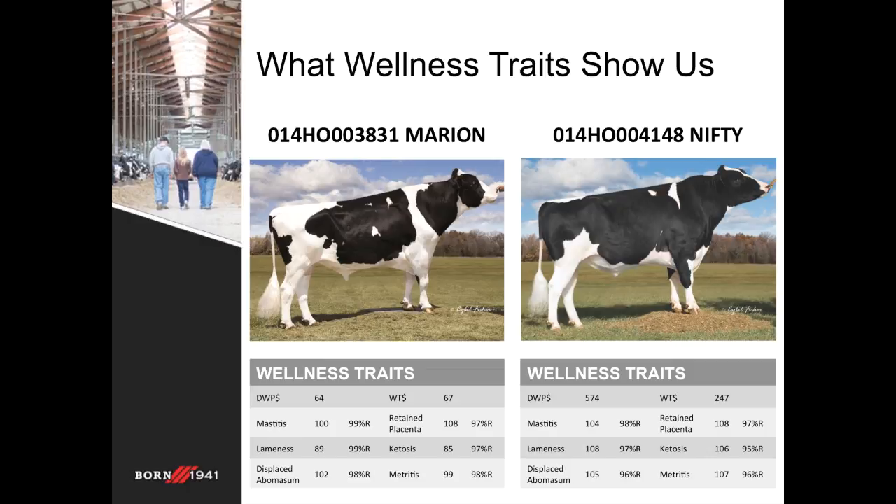Now we look to the wellness traits and what they can show us. The Marion daughters were large-framed cows that milked incredibly well, but had trouble breeding back and clearly had a hard time staying in the herd. Meanwhile, the Nifty daughters were smaller-framed cows, more fertile in general, and lasted a long time without attracting any attention. Many farmers who used these two bulls would easily paint a similar picture without even looking at their genetic evaluations. Similarly, the wellness traits in these two sires matched with what many farmers already knew, shedding light into the questions that productive life may raise. We begin to look at the daughters of Marion that had trouble staying in the herd because of ketosis and lameness, which stand out right away.